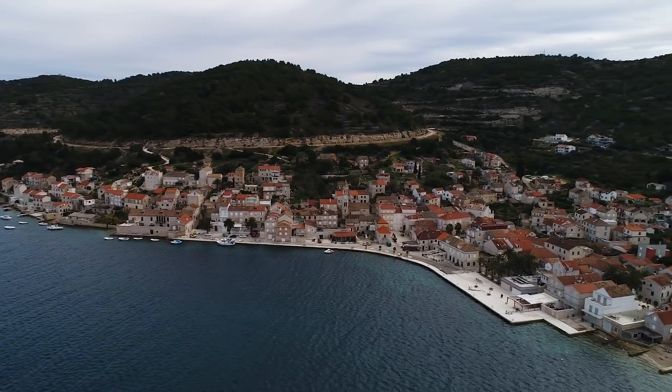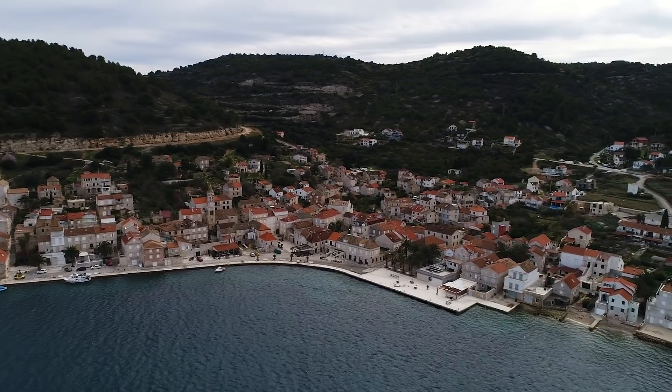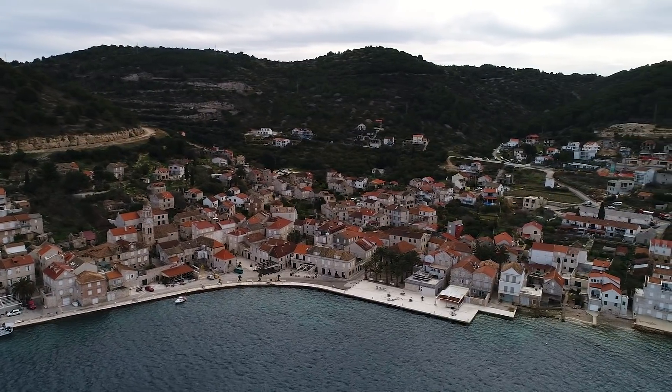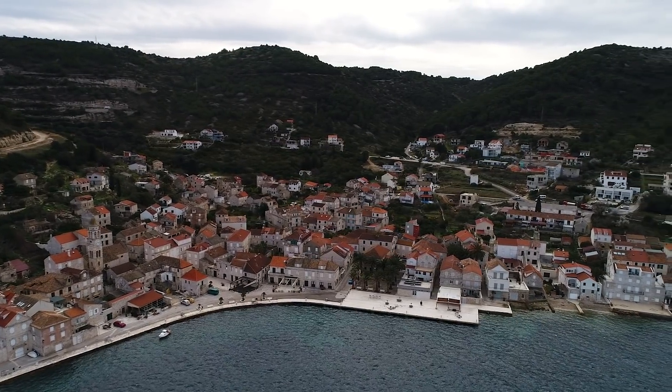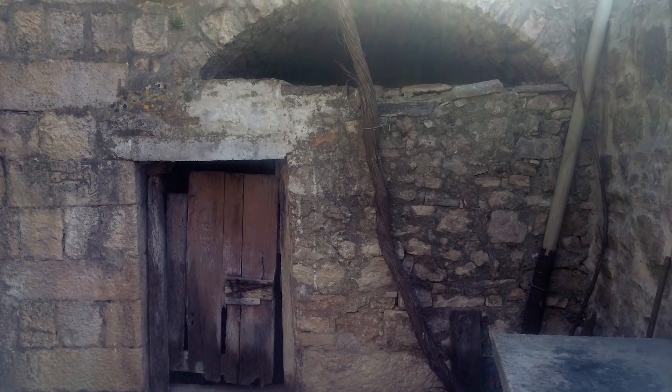My grandma and grandfather and my dad and his brother, they lived here. Ever since I was born, I remember coming here for summer. This is the place where I learned my first steps. Since I was a very little kid, I was always thinking about how you can get the best usage of every space that you have.